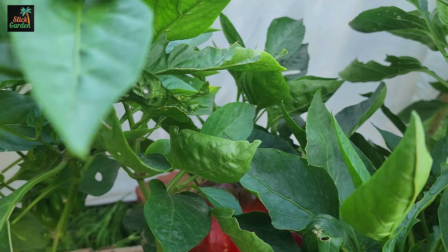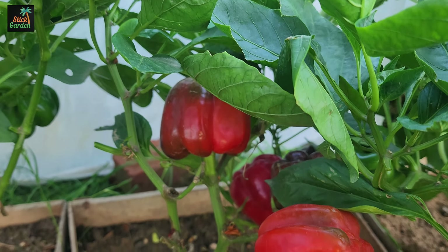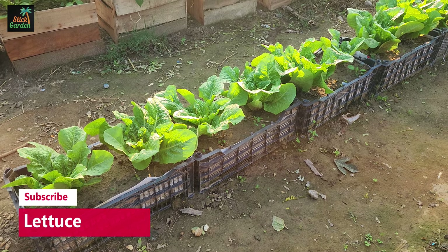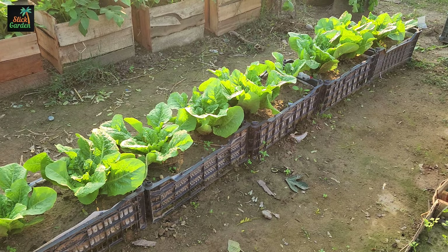Growing vegetables in a small garden can be rewarding and productive, provided you choose the right varieties. High-yield vegetables ensure a bountiful harvest, even in limited space. Here are 10 vegetables ideally suited for compact gardens.